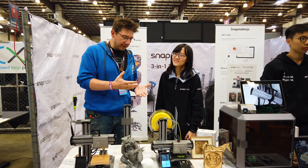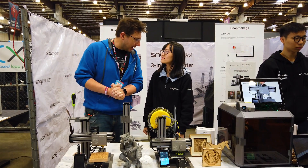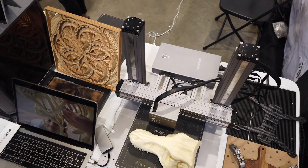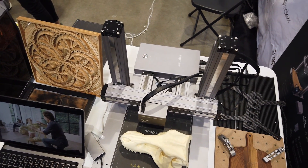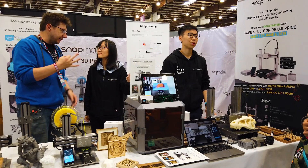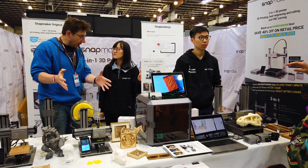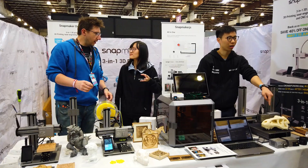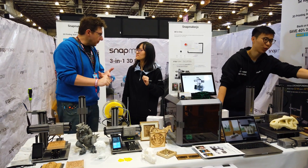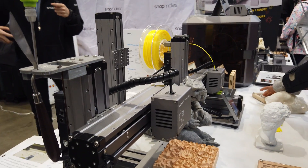We're here at the Snapmaker booth, and I'm here with Rainey. They have the Snapmaker 2 at Maker Faire. This is the medium model. So you've got three different sizes of Snapmaker 2s that are available — a smaller one, a medium one, and then an even bigger one. I saw it was 320 by 320 by 350. And it's able to do 3D printing, but also laser cutting and CNC milling.